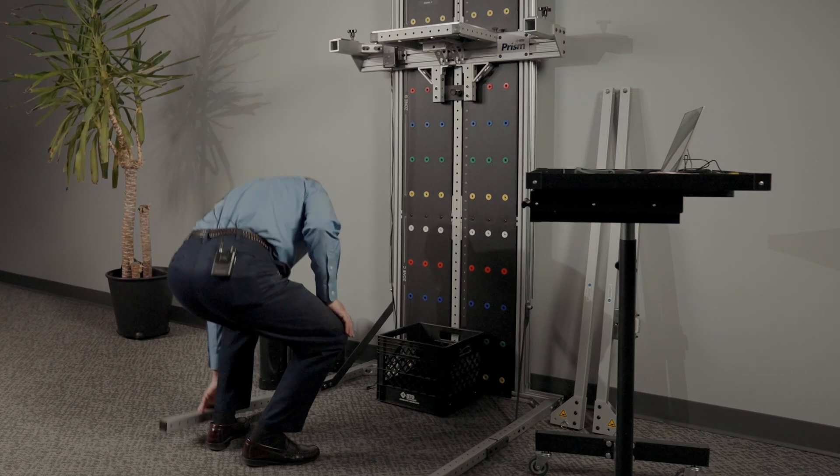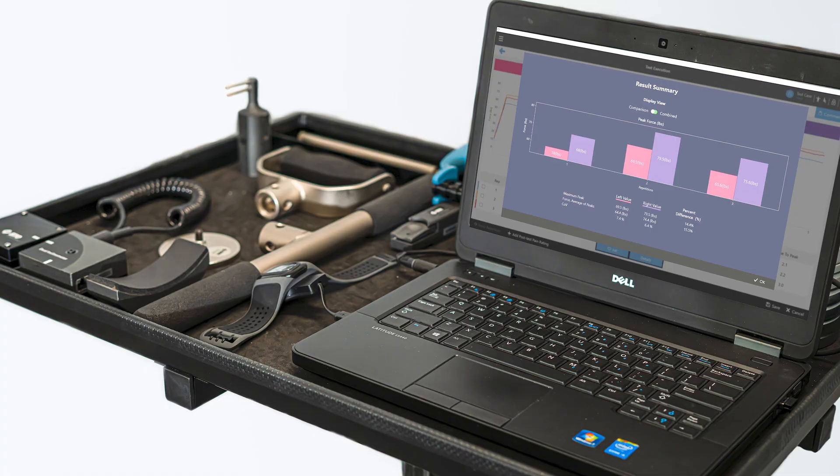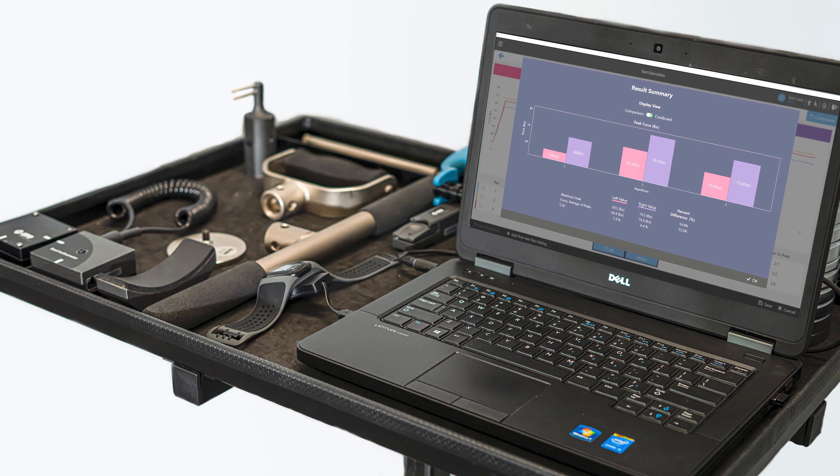With the PRISM, you can provide precise, objective, functional testing in your clinic and expand your referral base. You're going to have a small footprint — the system folds for storage when not in use, and all the devices fit on the cart that comes with it. At BTE, we're committed to helping you get the most out of your equipment. Our experienced clinicians will come, set up the system, and train your staff. Contact us today to get a quote for a new system or a certified pre-owned system. We do offer a rental plan so that you can try before you buy. Thanks again for watching, and we look forward to hearing from you.